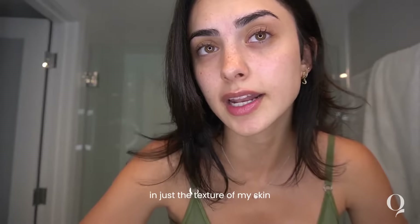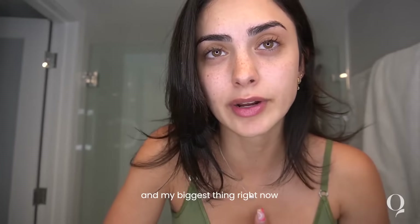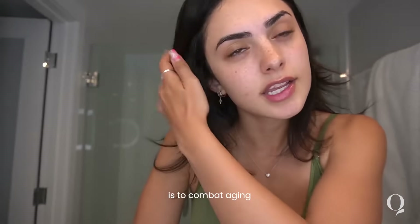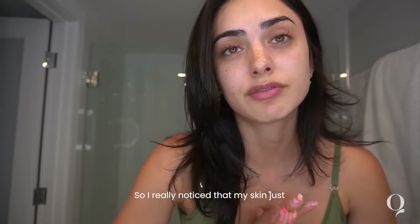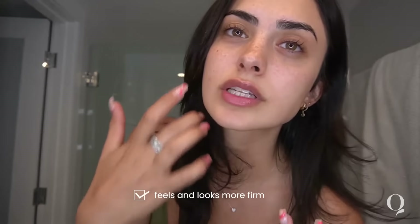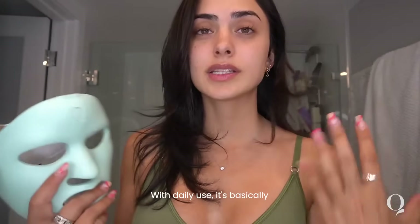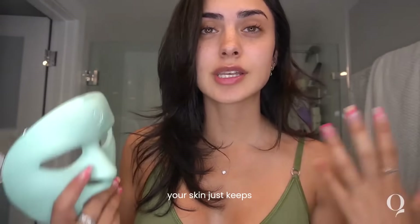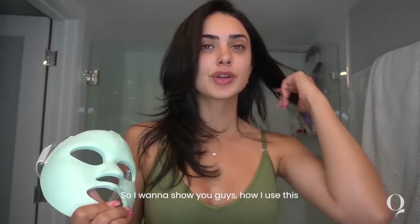I've noticed a significant difference in the texture of my skin — it's a lot more visibly smoother. My biggest thing right now, especially since I'm hitting my mid-20s, is to combat aging and prevent fine lines and wrinkles. I've really noticed that my skin just feels and looks more firm, more youthful, more bright, less dull. With daily use, your skin just keeps getting better and better over time.